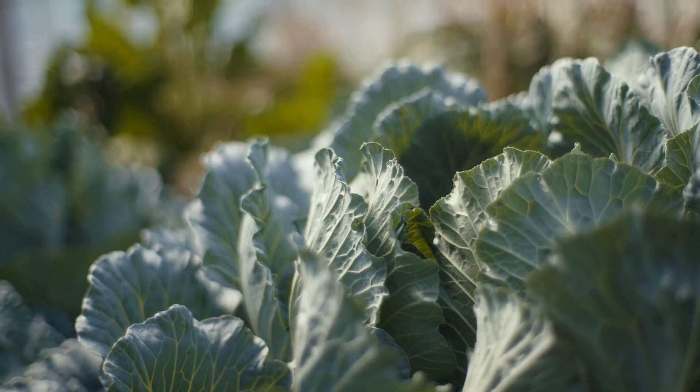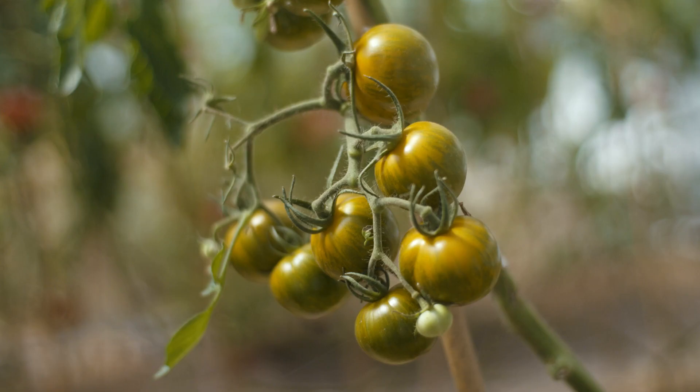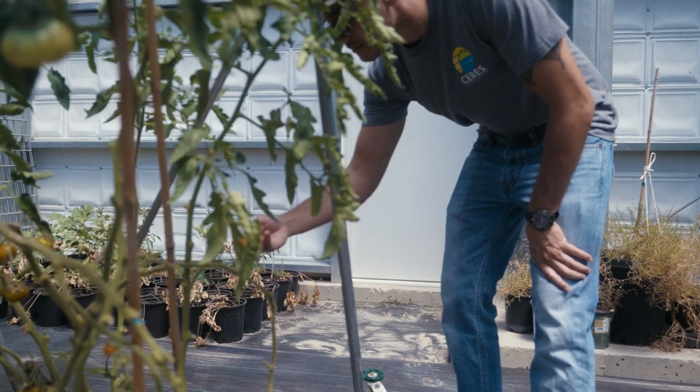It's about 90 degrees outside and you walk into the greenhouse and it's about 82. The environmental conditions here are proper for happy plants and happy people.